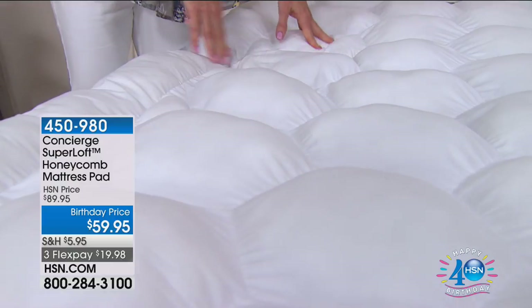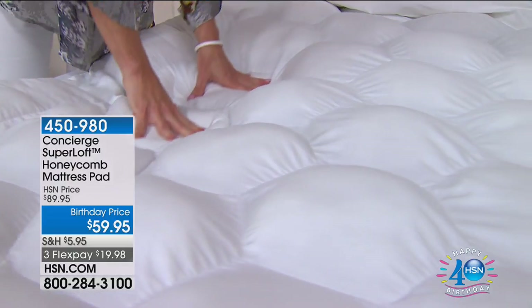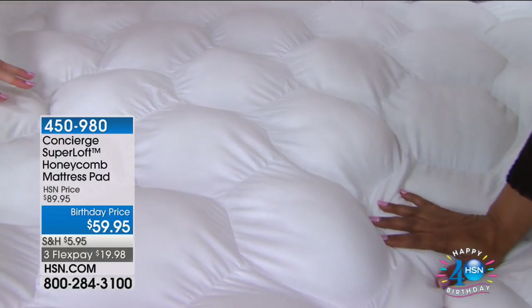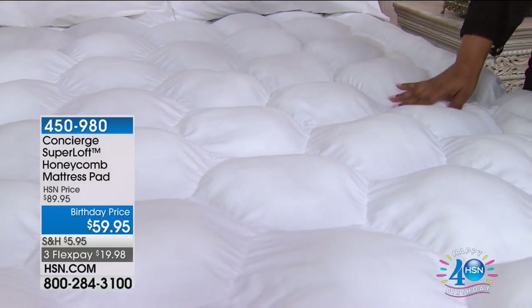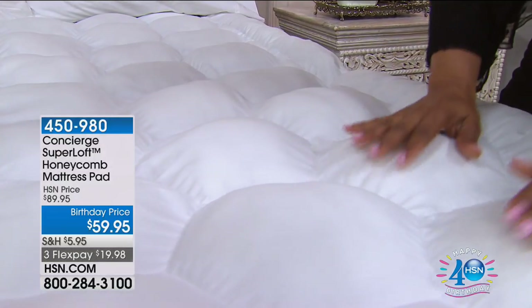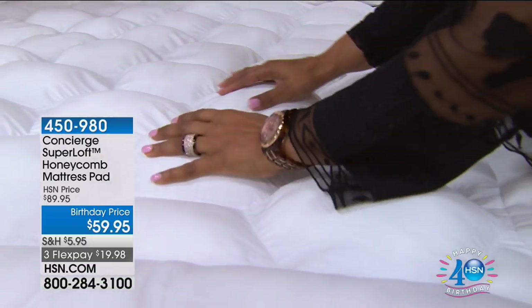This design is appropriately called the honeycomb. And when you look at the design, you can see why we call it the honeycomb design. But look at these little puffs of clouds. This is what you're sleeping on when you get this mattress pad home. There's a reason why this is the number one selling mattress pad because it does give you — look at all this loft. It's like sleeping on clouds. That's a perfect way to describe it.